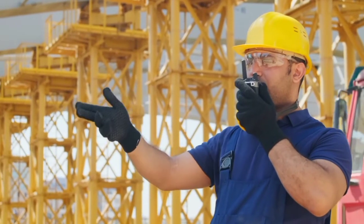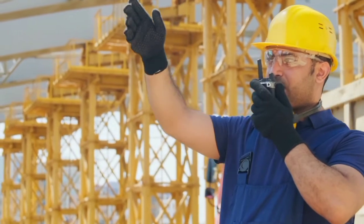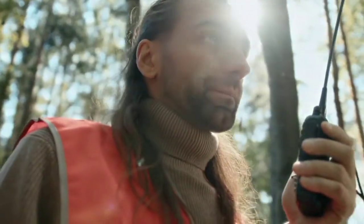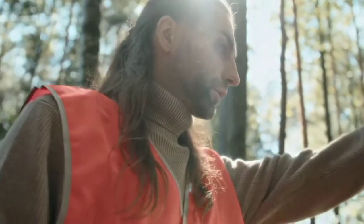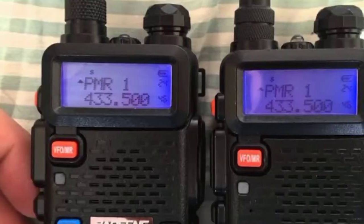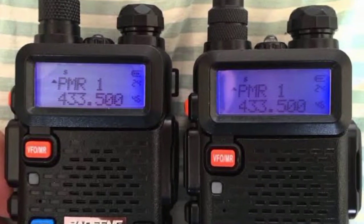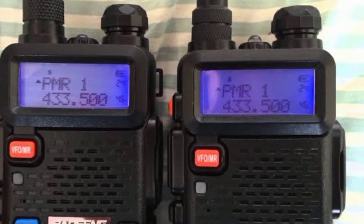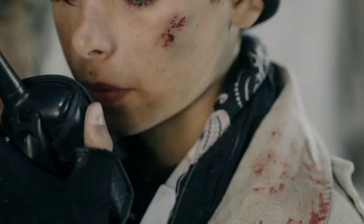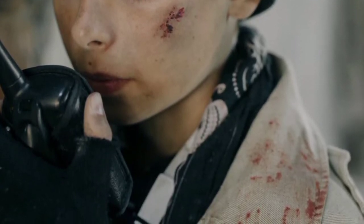The Baofeng BF8HB can be a little difficult to program, with reports of minor bugs that can interfere with operation. Still, it's great for advanced users who love more options, and first-timers will appreciate just how easy it is to use out of the box. It's a great overall walkie with a nice balance between quality, features, and functions. The BF8HB is a dual-band handheld radio featuring the latest N5R 340 firmware not available on any other model, one-year complimentary concierge service and warranty support, and a customizable tricolor display.